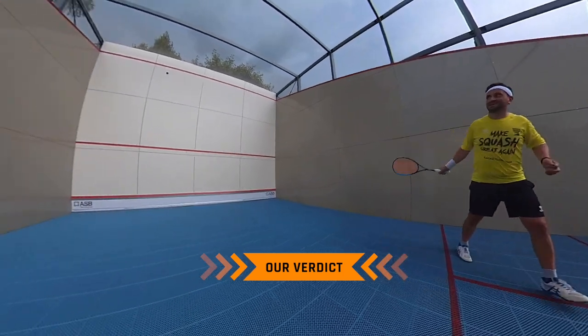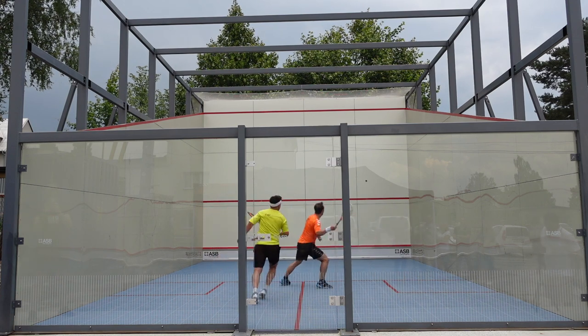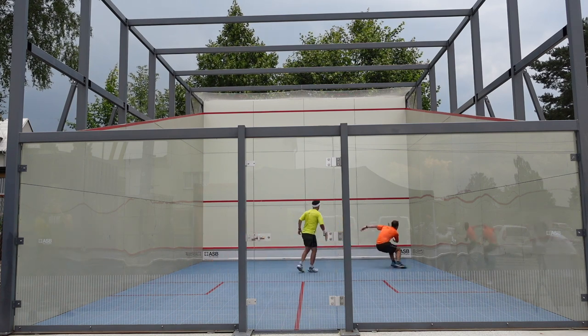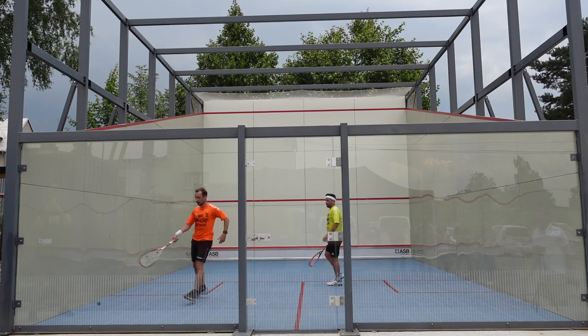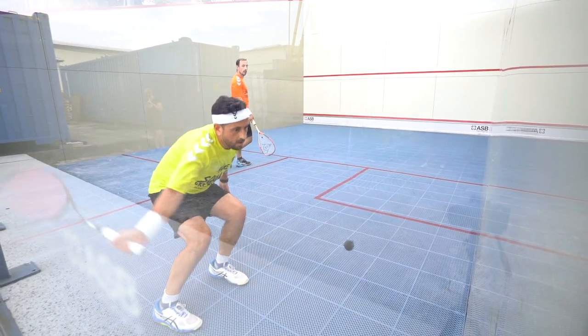What do you think about the court? I was really happy with the court. They developed the panels especially for this outdoor court. I think the bounce from the walls was really good. The floor was also surprisingly good — they have these plastic tiles that I've also played on in other sports, and the ball was not having any missed bounces or anything. But in general, the bounce of the court was really high, so the ball was bouncing very high — and this is maybe the biggest difference compared to an indoor court.